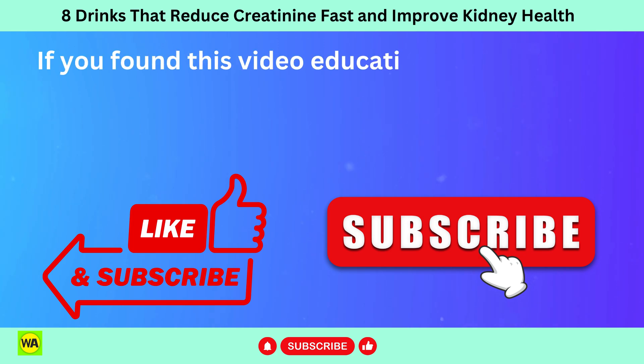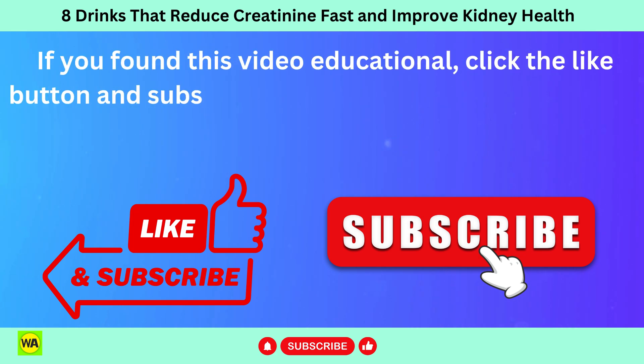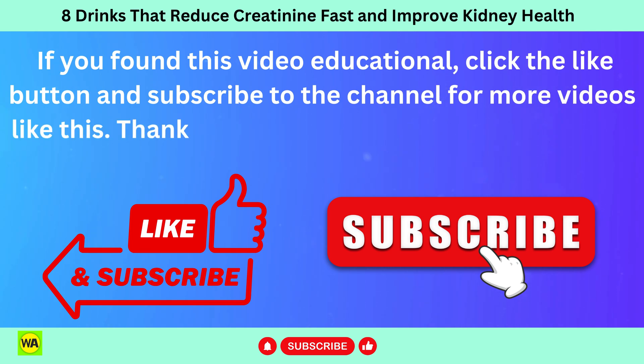If you found this video educational, please click the like button and subscribe to the channel for more videos like this. Thank you for watching.